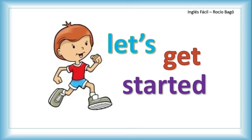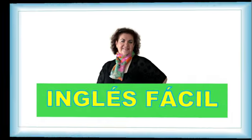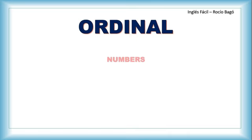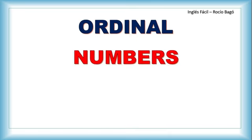Remember, this is a bilingual channel, so I'm going to repeat this introduction for my Spanish speaker students. How are you, my dear students? Good morning. Welcome to another class of Inglés Fácil with Rocio Bagu. Today we're going to see the Ordinal Numbers.